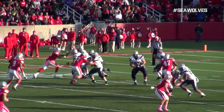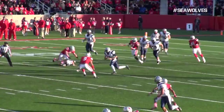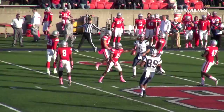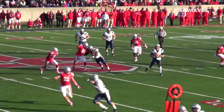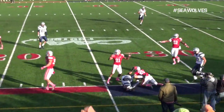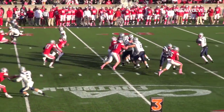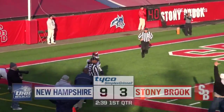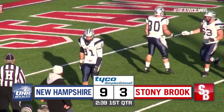New Hampshire would take full advantage of the safety. On the ensuing drive, quarterback Sean Goldrich tucks it under and runs, picking up 23 yards on 3rd and 21. Then later in the drive, Goldrich extends the play and floats it up on the sideline. It's caught by Nico Staritti for 23 yards, setting up another 3rd down where Goldrich airs it out to the end zone.